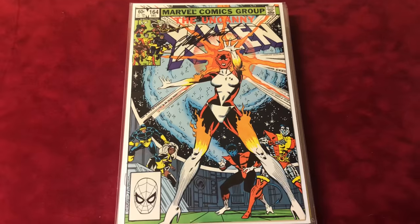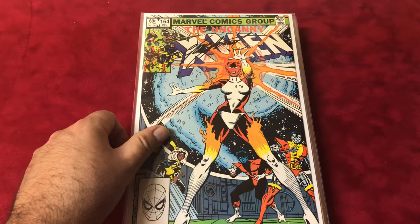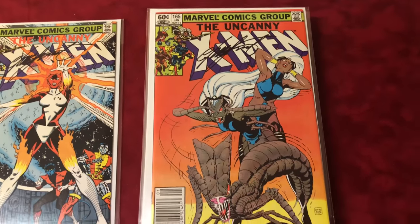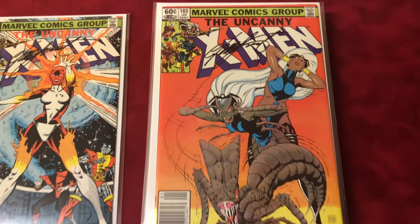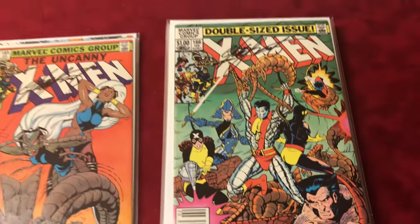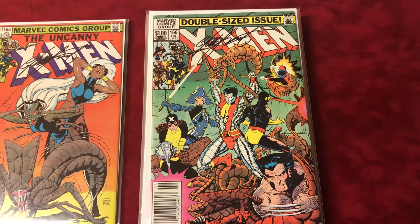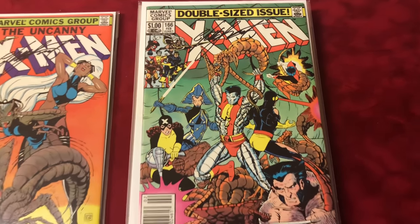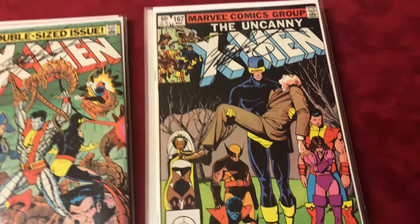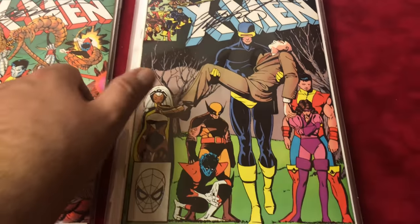Number 164 is signed by Chris Claremont and it's the first appearance and origin of Binary. Number 165 signed by Chris Claremont. Number 166 is the first appearance of Lockheed and the death of the Brood Queen, signed by Chris Claremont. Number 167 signed by Chris Claremont.